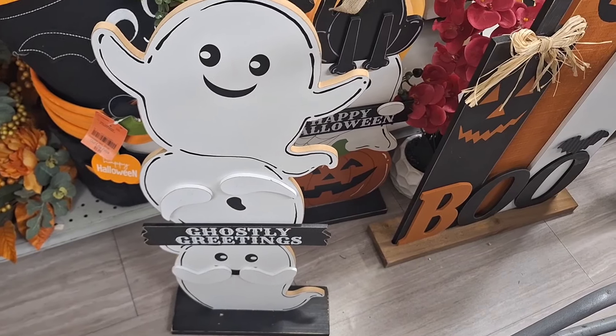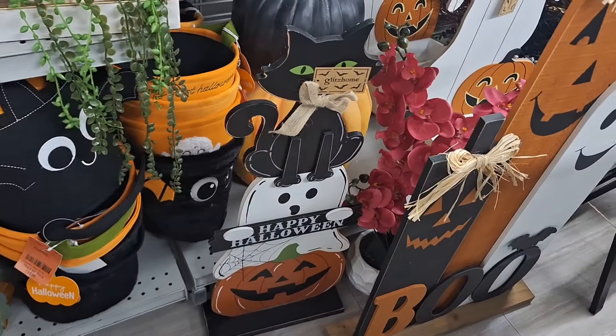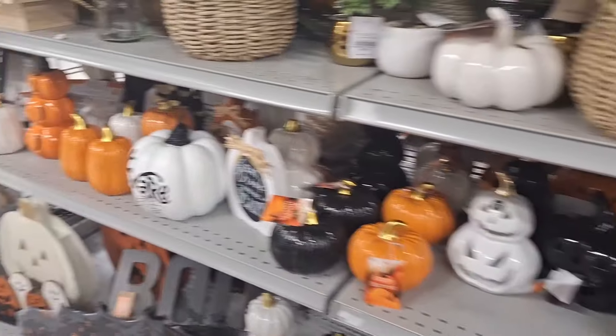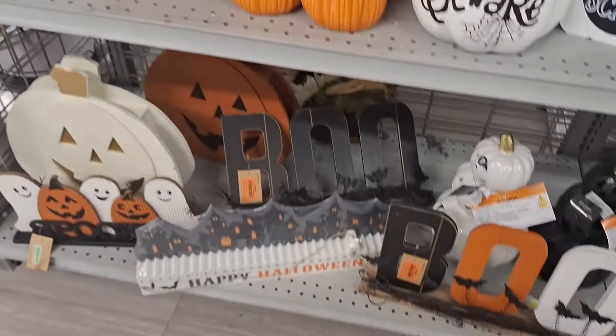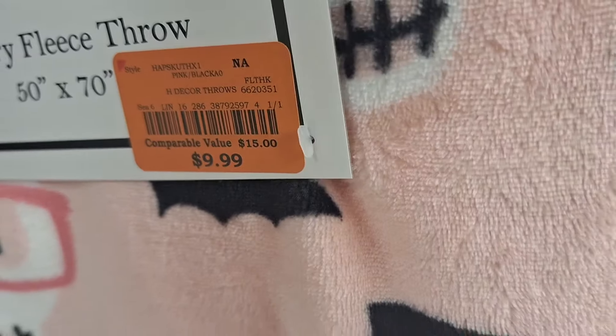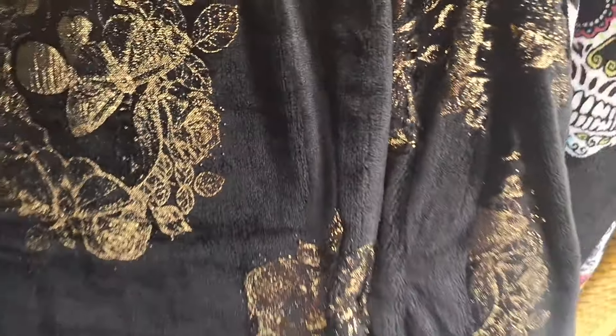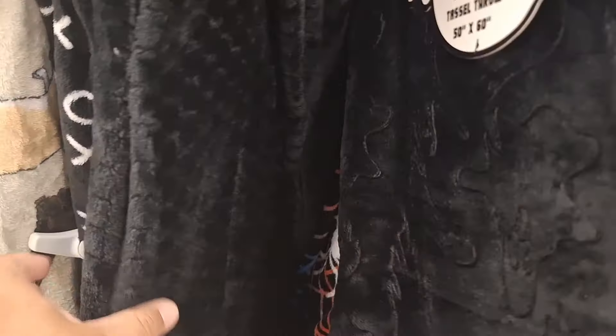I also stopped over at Burlington's and I was pleasantly surprised with those signs. They're so inexpensive and very nice. I feel like some of them can be a little bit on the dupe side of Hobby Lobby. They're so very nicely made and I love their blankets as well because they're so super affordable. A lot of these were $10 to $12, and the most expensive I saw was $20 to $24.99. The usual standard is around the $12 range - not too shabby.